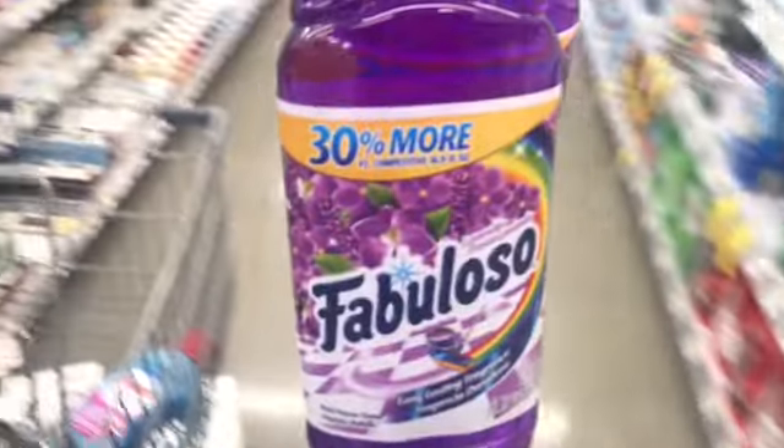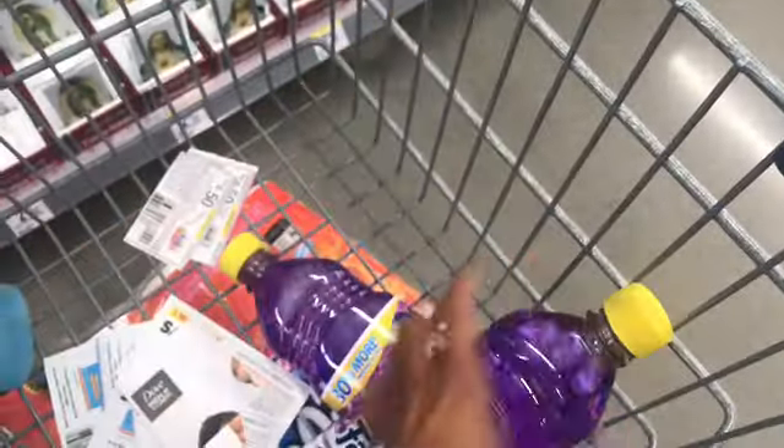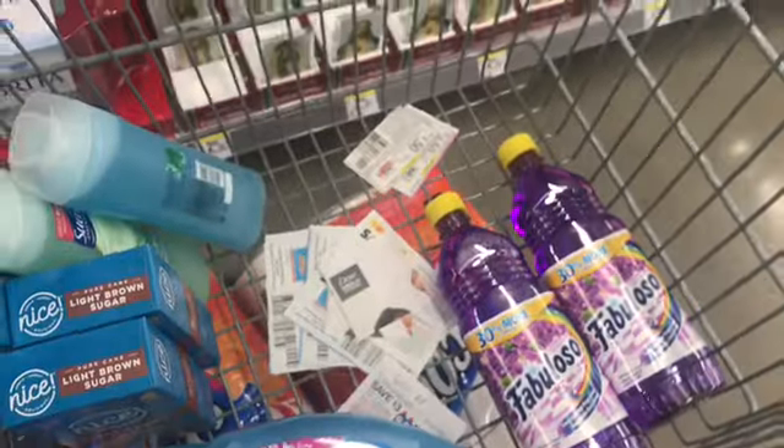I'll pay $4 for the two Fabulosos but I'll get $2 back in points — that's 2,000 points — making them a dollar each. And since I'm moving and need to show my house, I can definitely use that to make the toilets smell extra good. That's going to complete everything for the $30 spend 30 get 10,000 points deal.